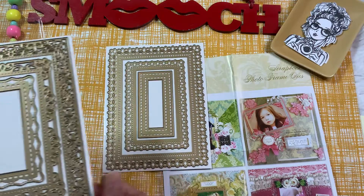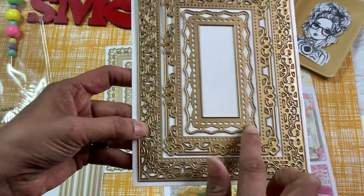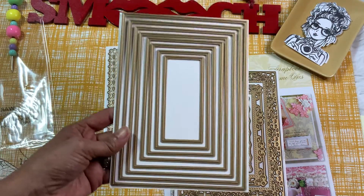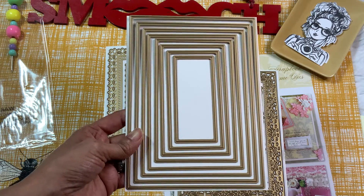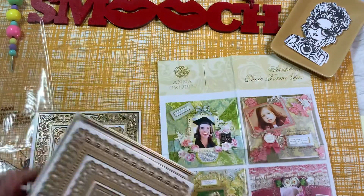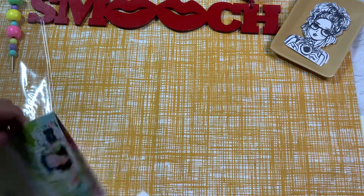Look at the second set — this one has a really nice decor going all around them. Look at this trim here, really pretty. Then you also have your basic plain one but it has that indent, so you can mix and match these. These are just gorgeous! That takes care of this — and again, these are her scrapbook photo frame dies.